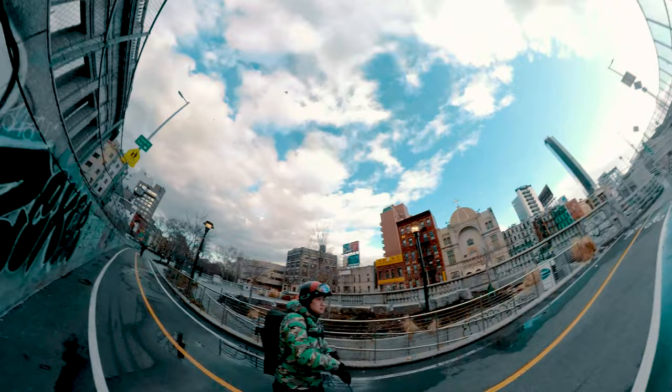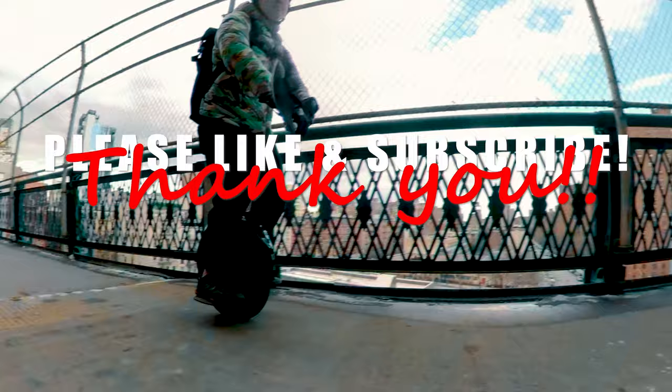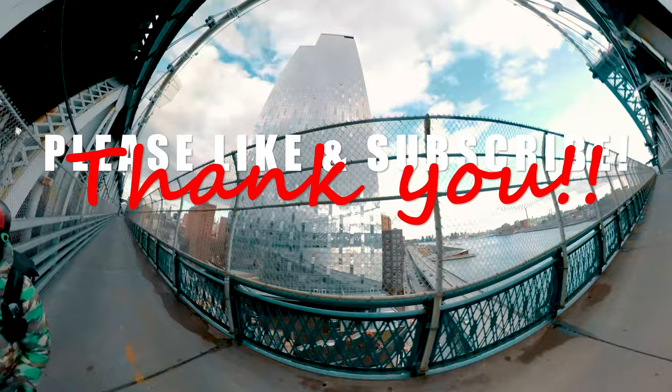Look at that — I somehow managed to once again trick you into wasting another 10 minutes of your life watching my silly videos. If you are new to my channel, I mostly talk about electric unicycles and other rideables. If you're interested in getting in on the action and enjoyed what you just watched, please like and subscribe. I would greatly appreciate it if you'd tell a friend about my channel since I'm terrible with marketing. Until the next video, thank you.